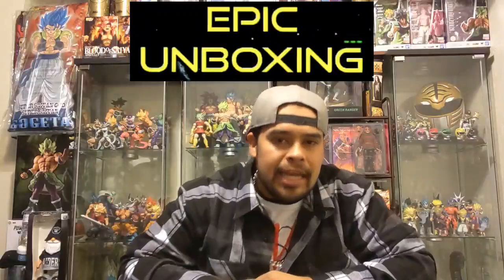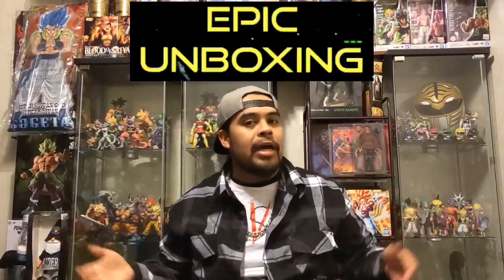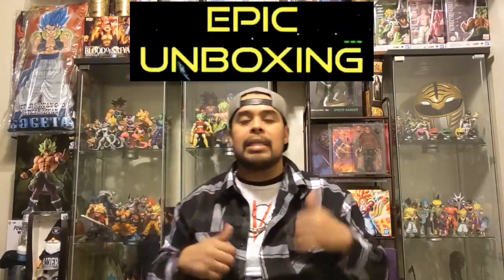Hey, what's up everybody, Frankie B here. If you're new to the channel, this is Epic Unboxing, and I am here with an epic unboxing. I like to unbox a lot of Dragon Ball stuff, and today I got something very, very special.